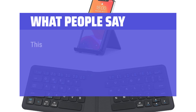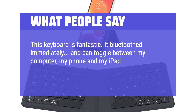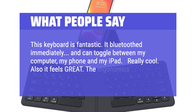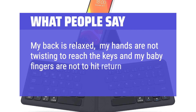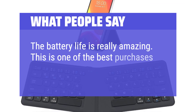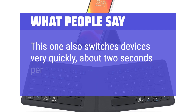What People Say: This keyboard is fantastic. It Bluetoothed immediately, and can toggle between my computer, my phone and my iPad. Really cool. Also it feels great. The ergonomics are terrific. My back is relaxed, my hands are not twisting to reach the keys and my baby fingers are not struggling to hit return, backspace and delete. The battery life is really amazing — this is one of the best purchases I've made. This one also switches devices very quickly, about 2 seconds per switch.